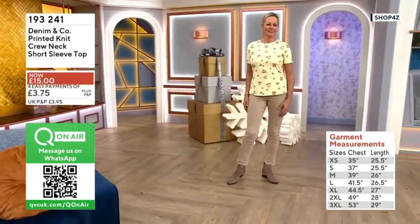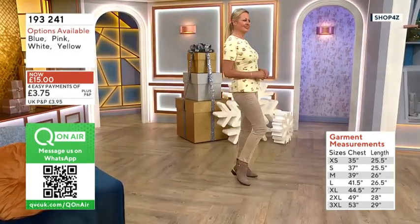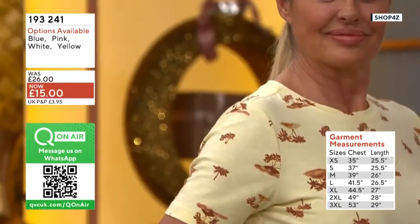Wonderful semi-fit through the shoulders and the bust. It's got stretch throughout the garment, so even if you carry weight on particular areas of your body — whether that is the arm, the tummy — this is going to feel fantastic on.